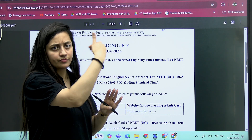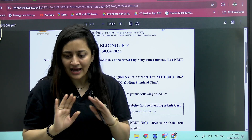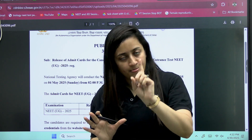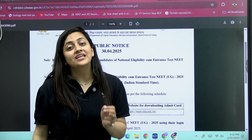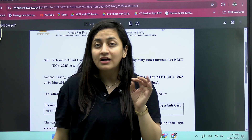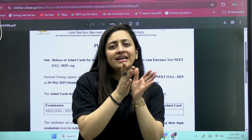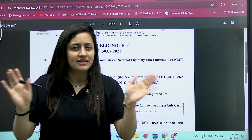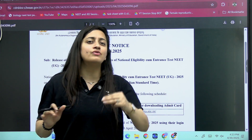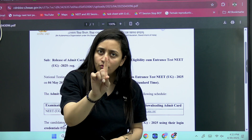I know you might have seen the same details on the confirmation page already, but still please make sure you check it properly. Number one. Number two: please try to take a colored printout of your admit card, because your photograph will be very clear and you will not find any issue during frisking. Number three: please try to get at least two to three copies of your admit card — do not rely on just one copy.